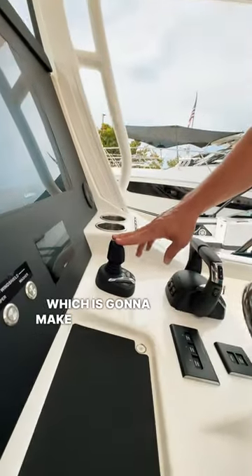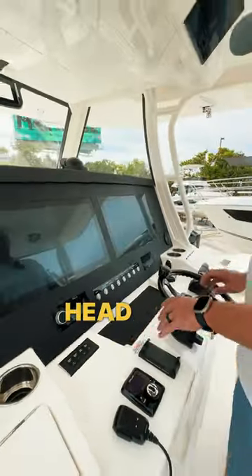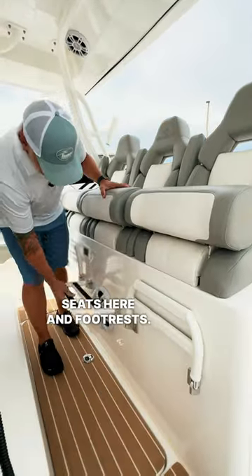We have a Yamaha joystick which is going to make challenging docking situations a lot easier. We also have autopilot which ties into that system. A Fusion head unit with full stereo system and two beautiful 22-inch Garmin displays. We have very comfortable supple triple seats here and footrests.